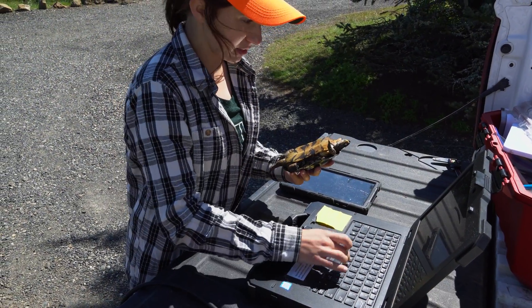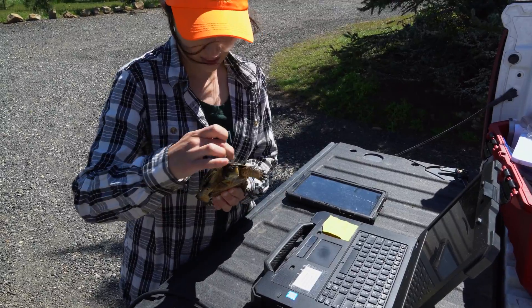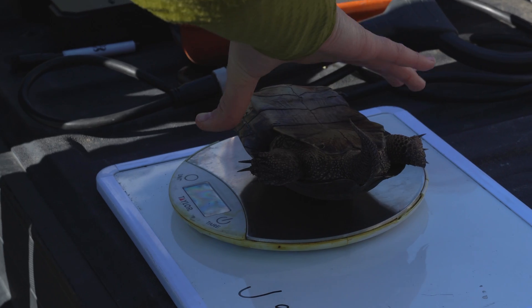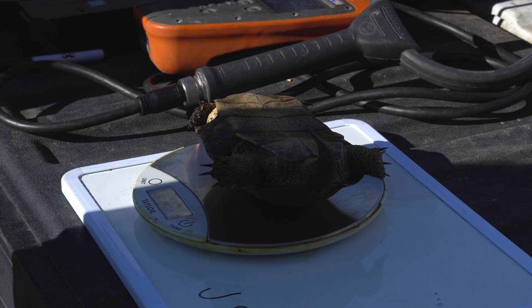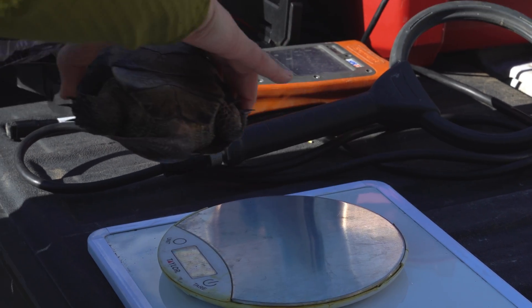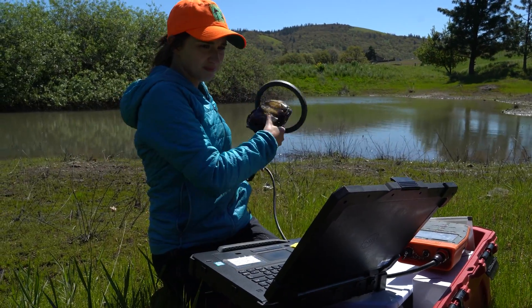A mark-recapture project means you capture turtles, you make a unique identifying mark on them, and then you let them go, come back and sample again, and then you can estimate the population size from that. We have been evolving this project over the years and now we pit tag the turtles as the unique identifying mark. That's kind of like the microchip that some people put in their dogs so that if they get lost they can be scanned.